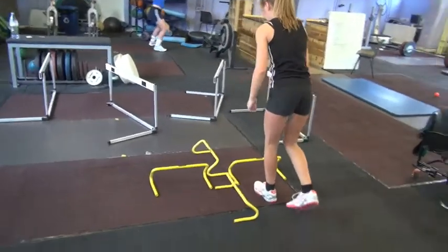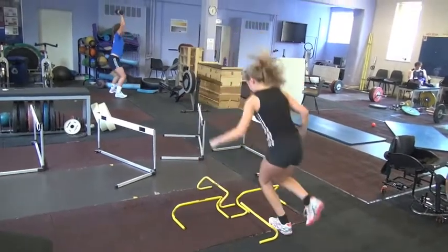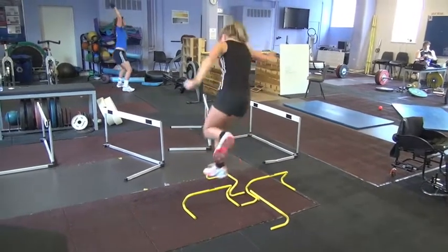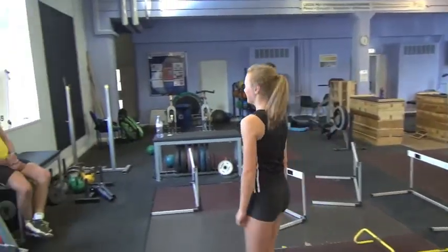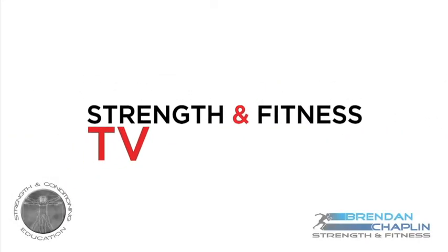Then back through this multi-directional circuit with a nice landing at the end. What I'm trying to achieve with this is to introduce a little bit of chaos, introduce some fun and variation for these girls — they've been with me for four years and they're pretty good athletes — and just keep things fresh and interesting. Have a go, guys, let me know what you think. Thanks.